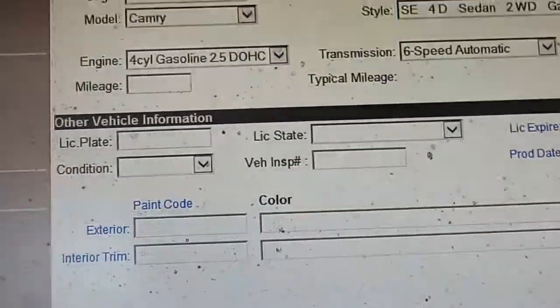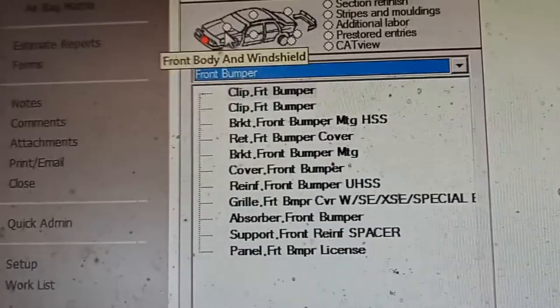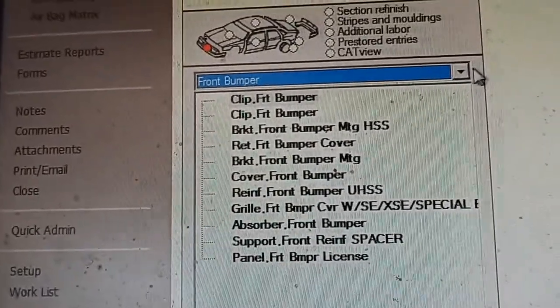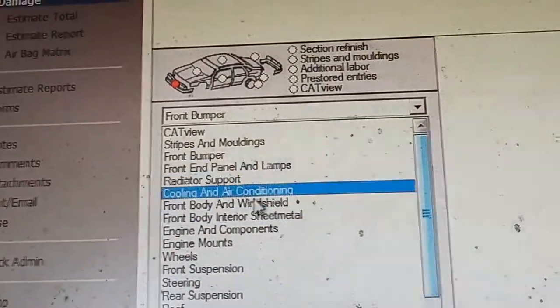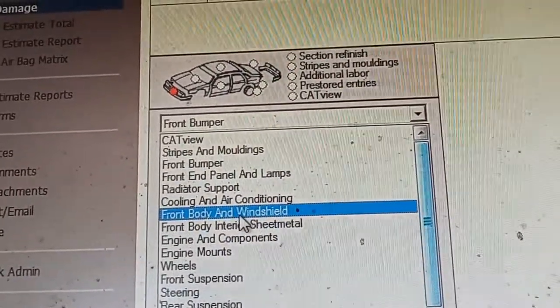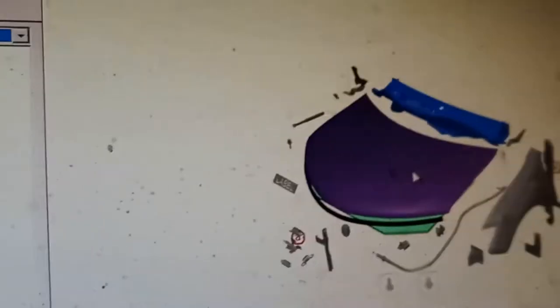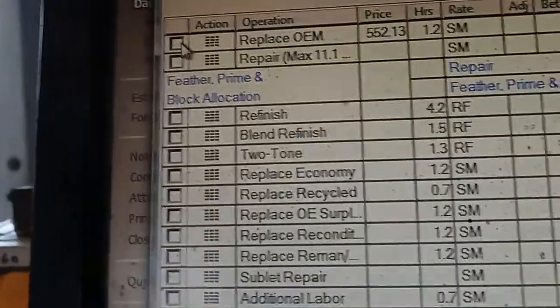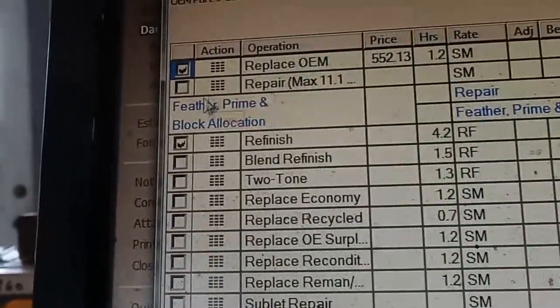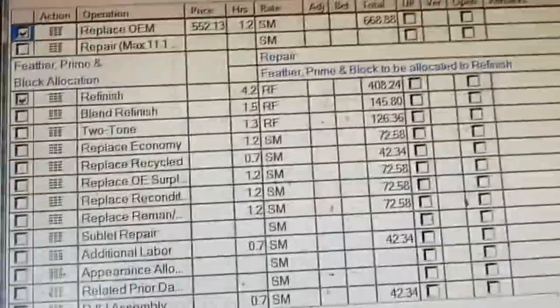And then we're going to go into the damage. It's real easy. We're going to say it needs a hood panel. You can either click the vehicle or use the scroll-down and pick front end — front body and windshield — and a new screen will come up. Or you can just hit the hood and it'll come up. So we'll say it needs a new hood. We're clicking a new hood, or we can go for economy. It gives you the paint time and time to do it. We're going to OK that.